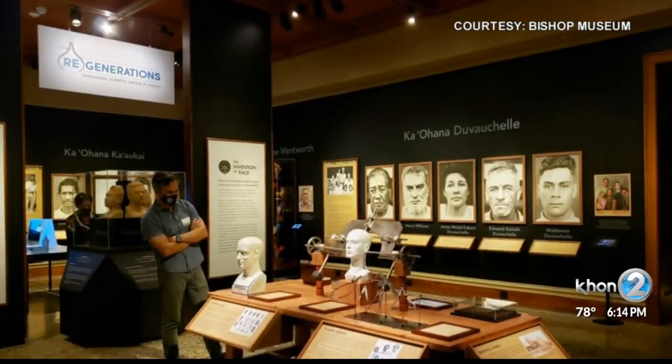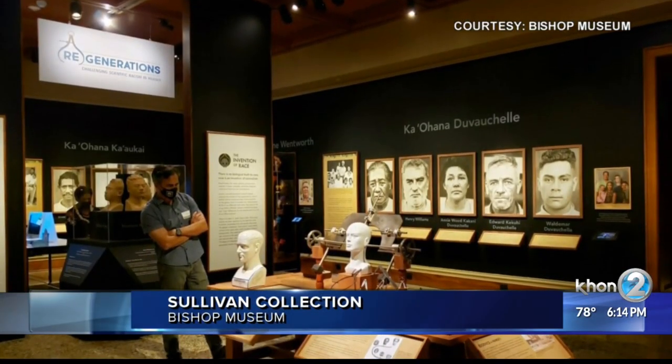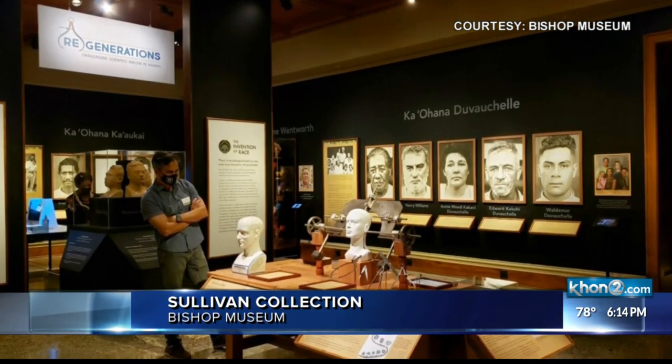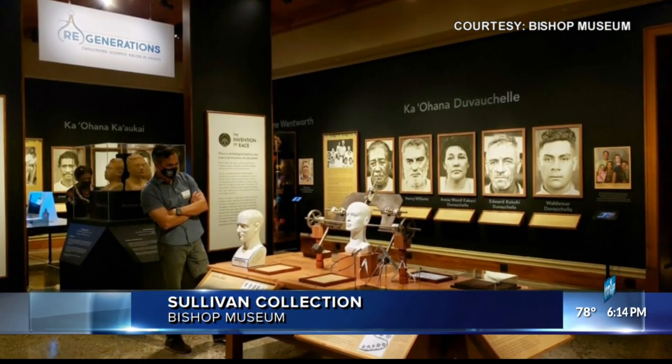Bishop Museum opened a new exhibit today showing the scientific racism in Hawaii from a hundred years ago. The Sullivan Collection includes images and plaster busts from the 1920s that were originally created to measure the physical features of native Hawaiian people.